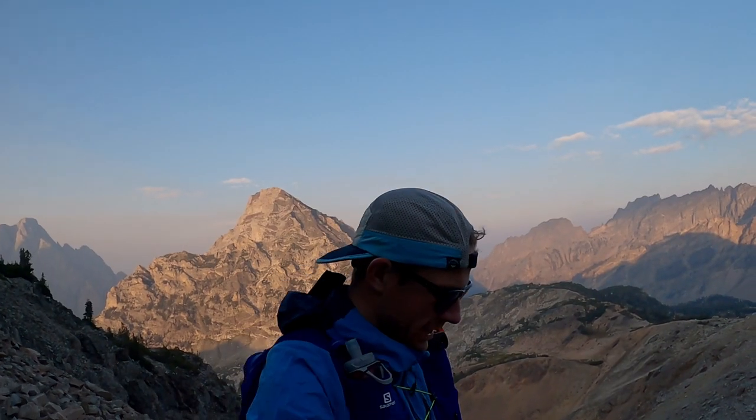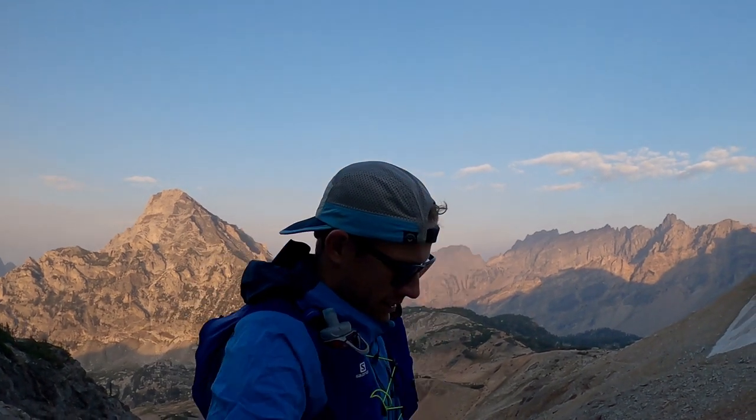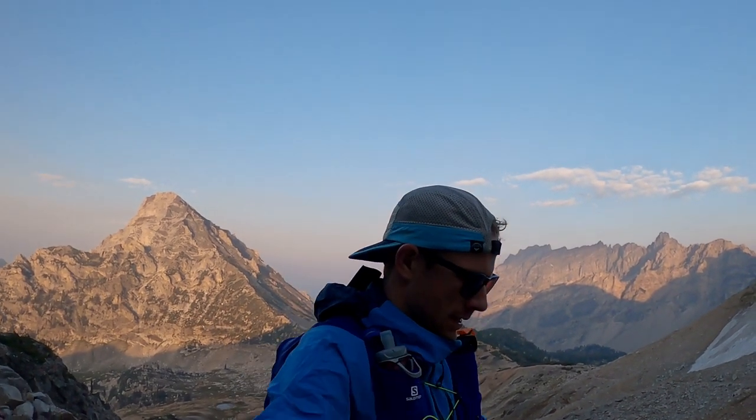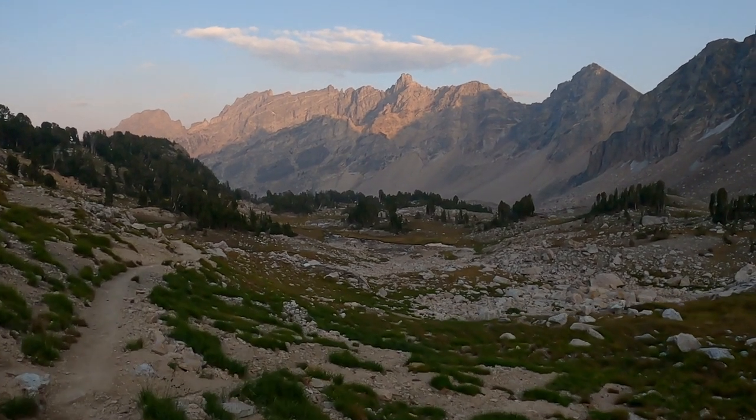That breeze is starting to get cool. Lots of scree coming down the canyon — should start to smooth out. Cruising into upper Paintbrush Canyon.